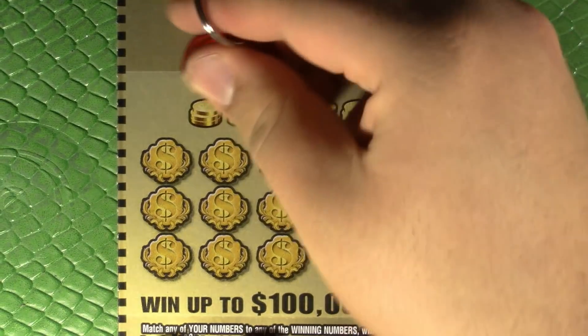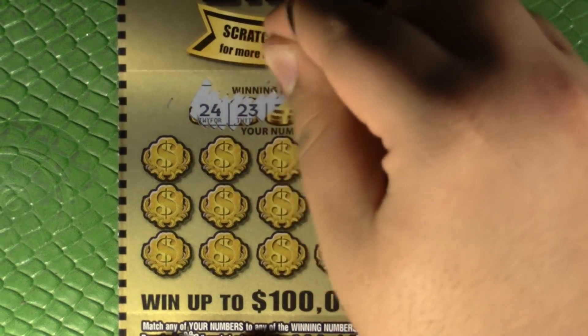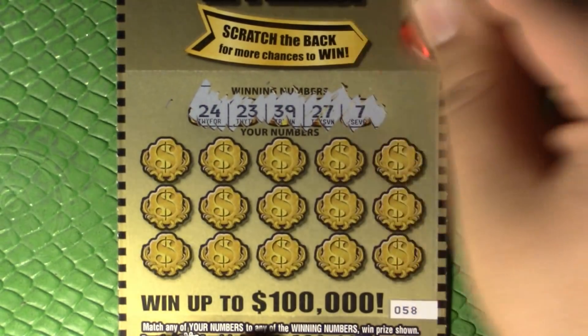All right, so that's two losses in a row on the front side. We'll see if the back scratchers can save us at all. Twenty-four, twenty-three, thirty-nine, twenty-seven, and seven.